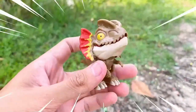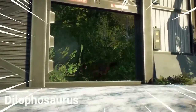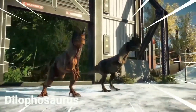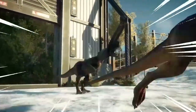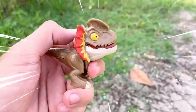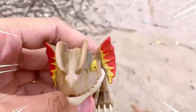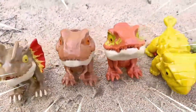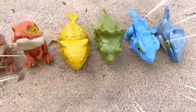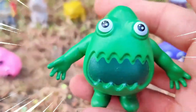This is Dilophosaurus, a carnivorous dinosaur that lived during the early Jurassic period, approximately 193 to 188 million years ago. It was named after the distinctive double crests on its skull, which were believed to have played a role in courtship or species recognition. Dilophosaurus was one of the earliest large predatory dinosaurs and it likely preyed on smaller dinosaurs and other animals of its time.